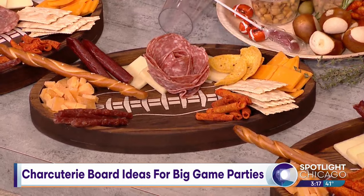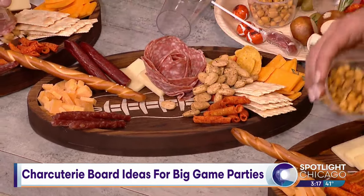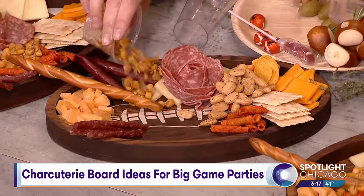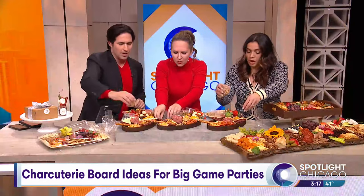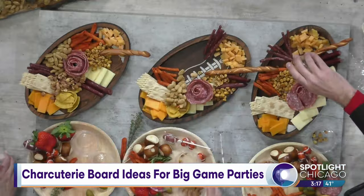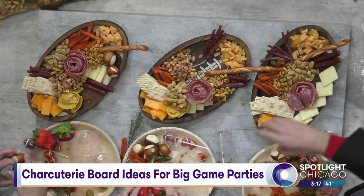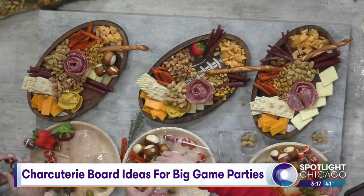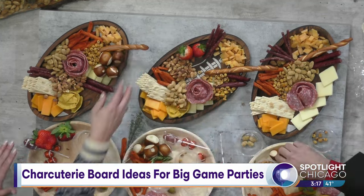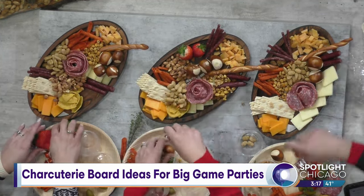Then we have some nuts — you can sprinkle some nuts on there. There's also some crunchy corn that you can put down, and some almonds. In the classes we talk about incorporating different textures, different colors, balancing colors — so one yellow cheese over there, one yellow cheese over here. You think about that when you're building it.